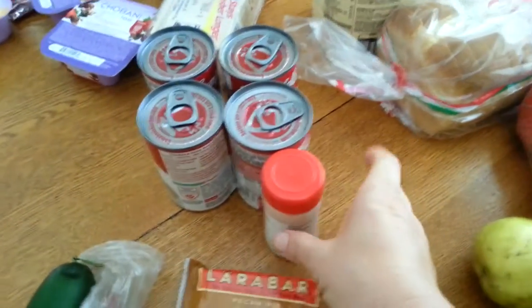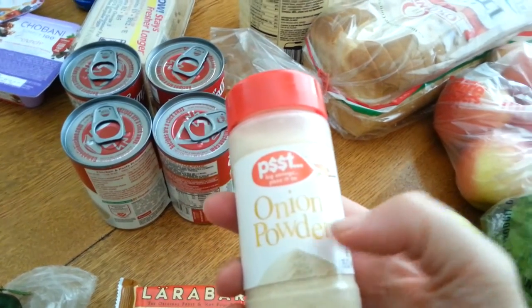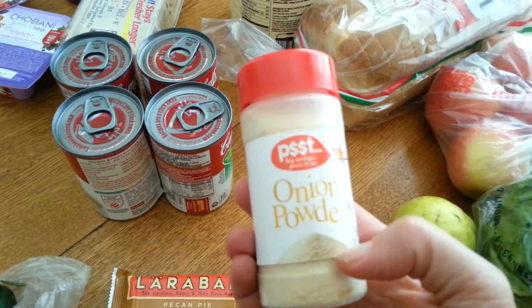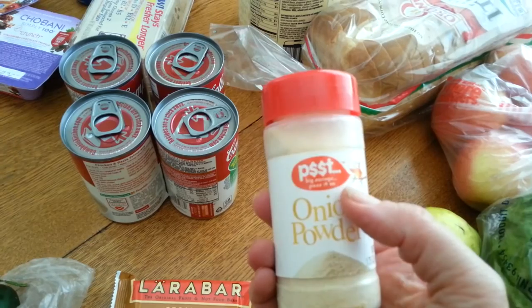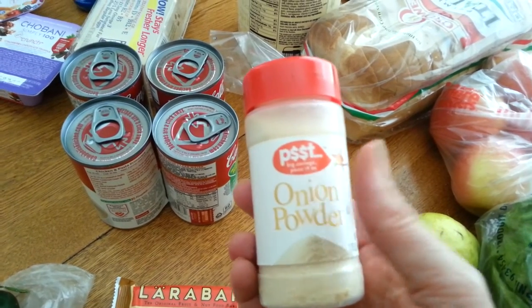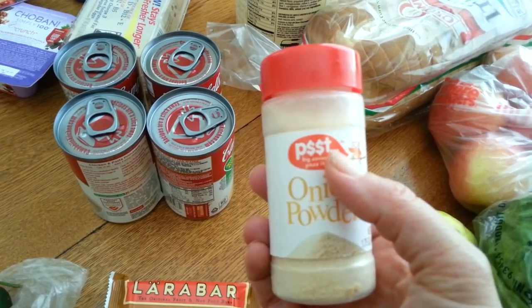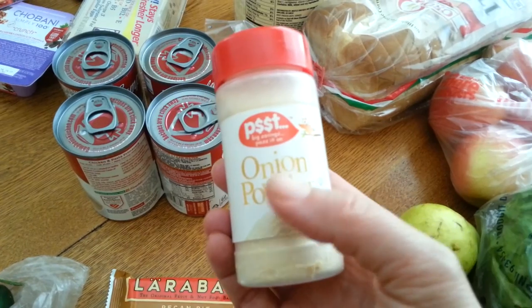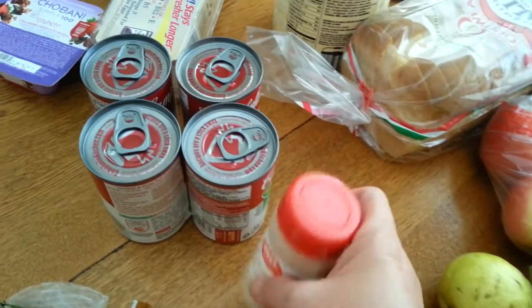I needed some onion powder, and I love this brand of spices. My youngest daughter Shelby, who's in college, turned me on to this brand. It's like the Ralph's store brand, but they have really, really good stuff. Their garlic powder is fabulous, and she prefers their cinnamon over McCormick cinnamon. It's always $0.97 for their spices, so I picked up onion powder because I didn't have any.